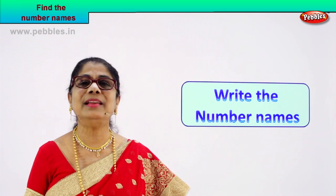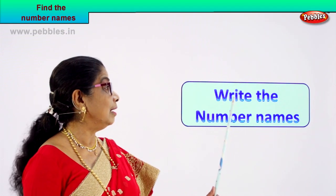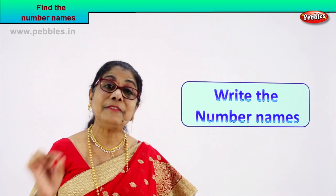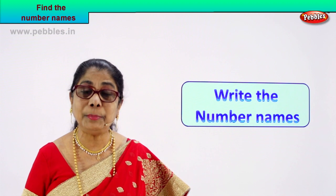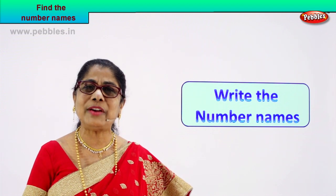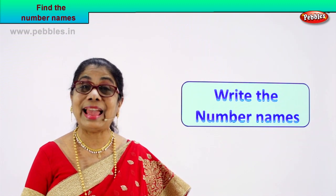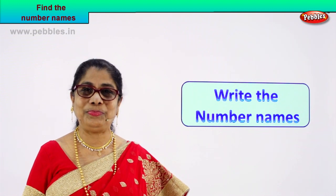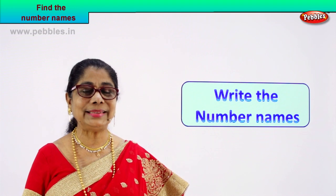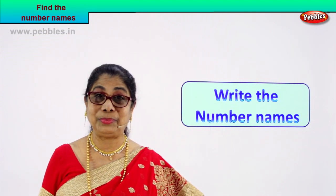Hi children, today let us learn number names. We are learning to look and write the number name. We are going to learn to spell and write number names from 51 to 100. It's very enjoyable — you can look, spell, and write, and you feel very happy. So today we are going to have a very interesting exercise. We are going to enjoy together: look at the number, spell it, and write the number's name.